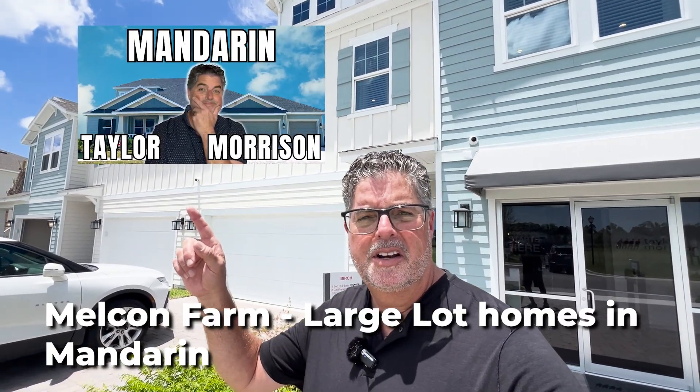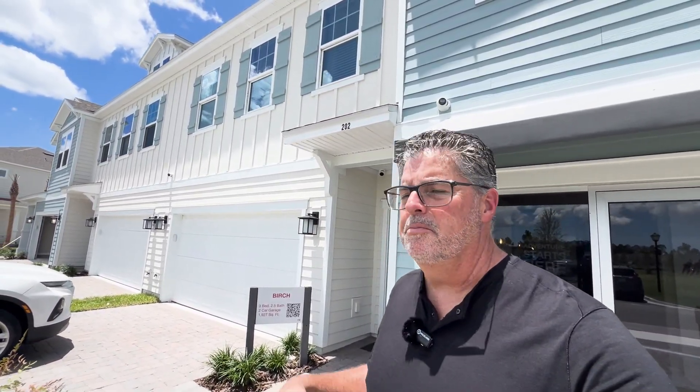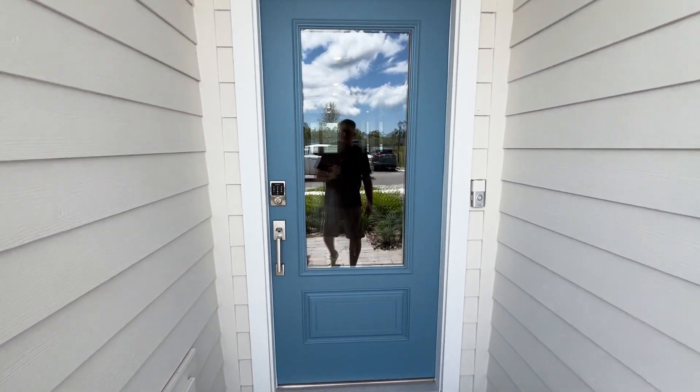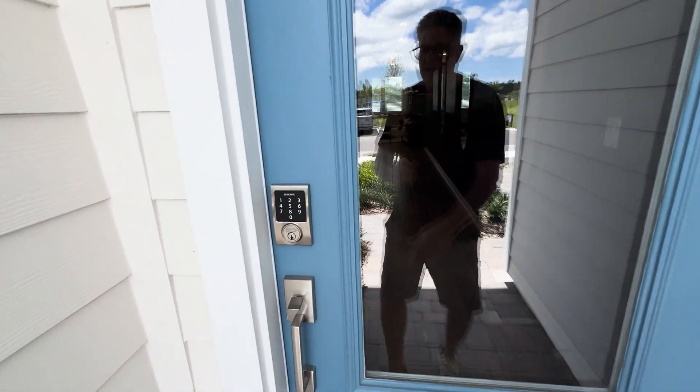I want to remind you that Taylor Morrison has a really nice single-family home community called Melcon Farm — I've done a video on that community and they still have beautiful homes available for sale. Taylor Morrison also builds up in Yulee, Florida, and they have a beautiful community coming up there, so we're going to be checking that out too.